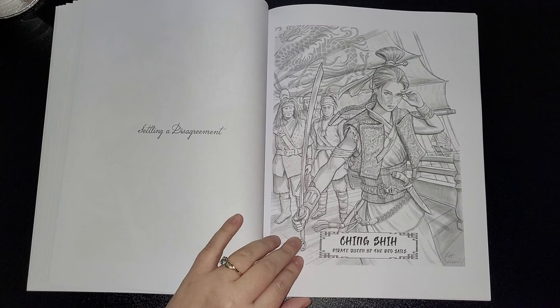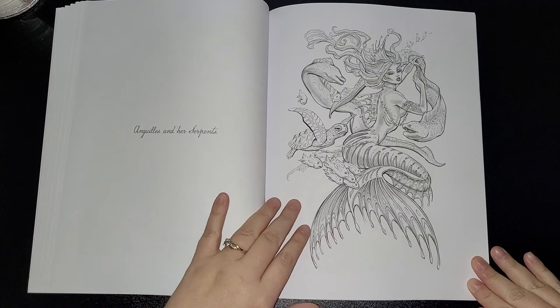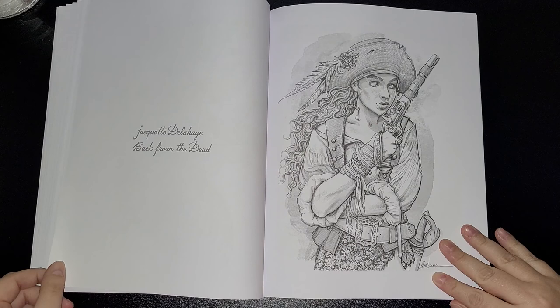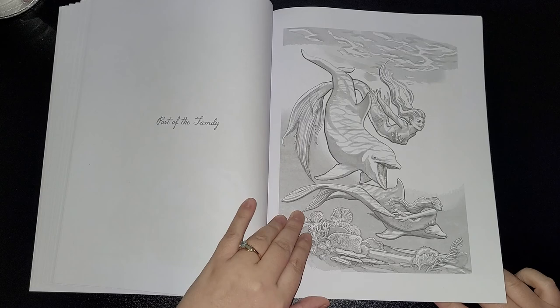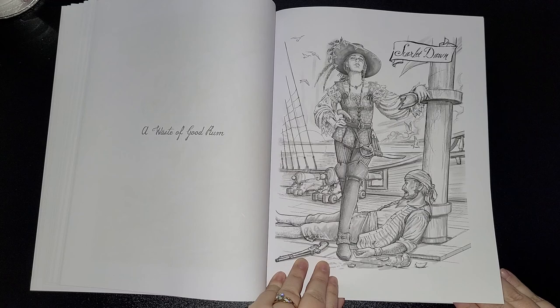Settling a Disagreement — Ching Chi, Pirate Queen of the Red Sails. Willies and Her Serpents — and a little turtle! Jack Wet Delay — hey, back from the dead! I hope I've pronounced that right — I apologize if I haven't. Part of the Family — I love dolphins. I love the sea. A Waste of Good Rum. Scarlet Dawn.